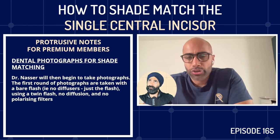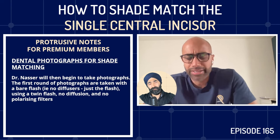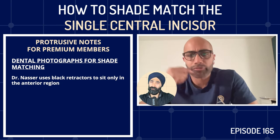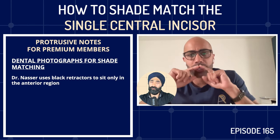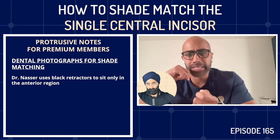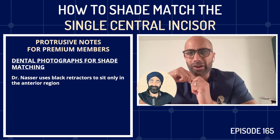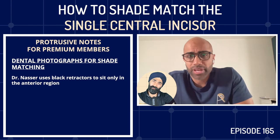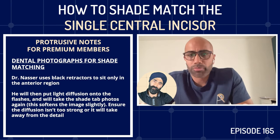After using the SmileLite to confirm choices, Imi begins photography. First round: bare flash images with no diffusion and no polarizing filter, using a twin flash to avoid excessive glare on the front teeth. He goes through each shade tab one by one next to the adjacent central incisor with the bare flash. For retraction, he uses black half-retractors that sit in the sulcus of the anterior zone. His assistant holds the retractors; he holds the tab himself — to ensure it's in exactly the right plane — and shoots with his other hand.